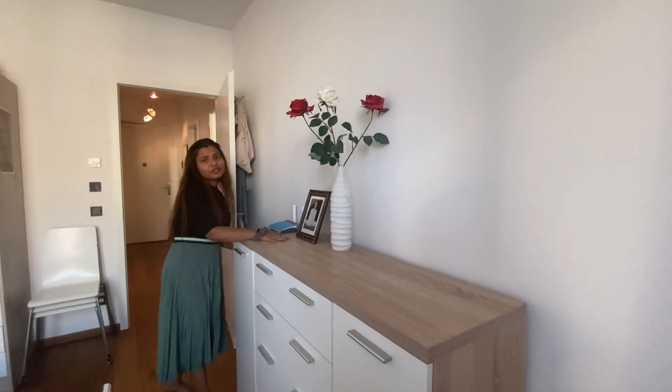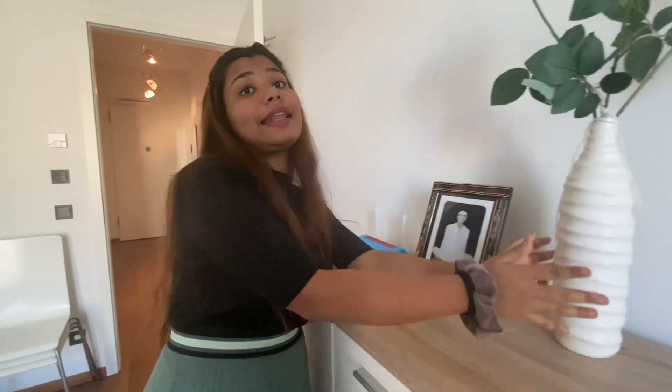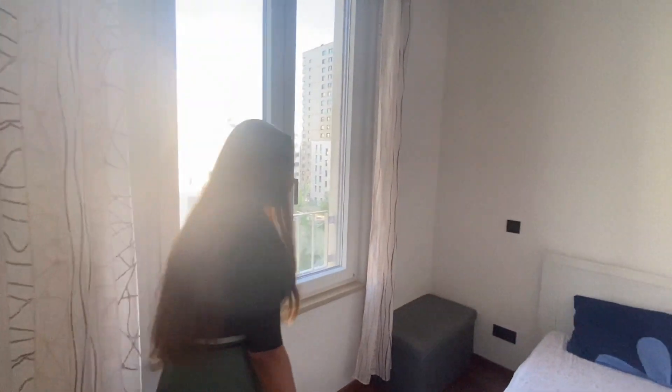Now here is the bedroom. The bed came from the owner — it's a very basic but quite comfortable bed. There is a storage space here and we keep our laundry and other stuff in it. I really like this plant — it's an artificial plant. There is also an empty storage area that we haven't filled yet, and a big window with curtains that I really like.